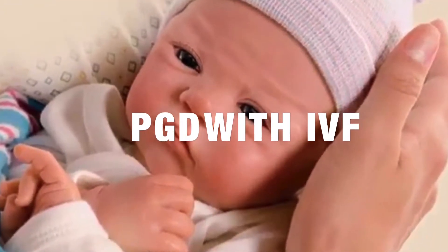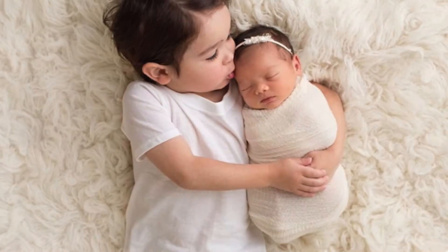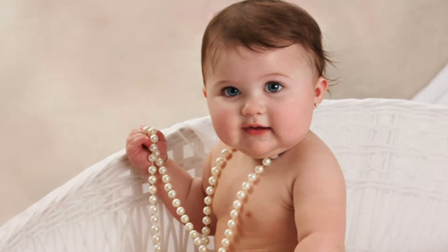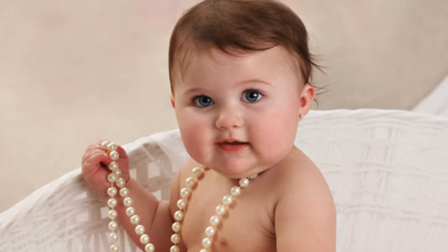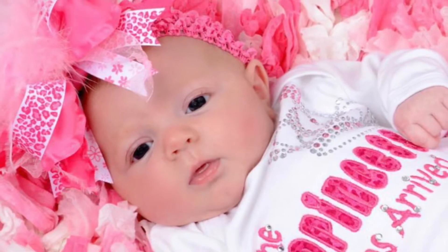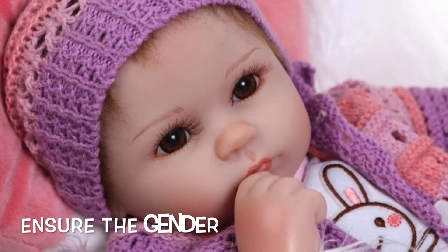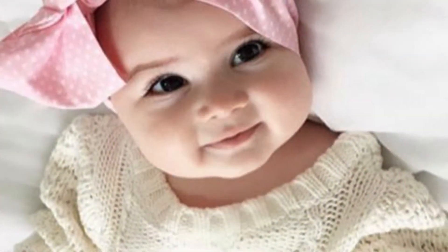PGD with IVF is the best way to conceive a girl. It is essential to understand that while all the other methods of gender predetermination only increase a couple's chances to conceive an offspring having the desired gender, without being able to guarantee the sex of the future baby, the truth is that these methods can't even guarantee the conception of a child. PGD with IVF is the only method that ensures the couple both conception and the gender of a future child. However, it cannot guarantee the pregnancy. If you decide to use this scientific strategy to conceive a girl, you must first understand the manner in which this sex selection method works.